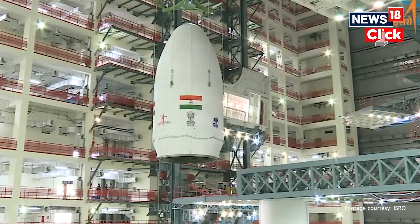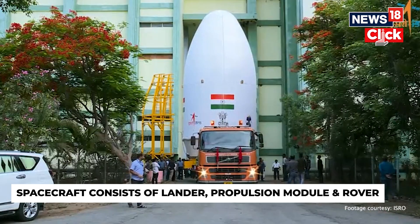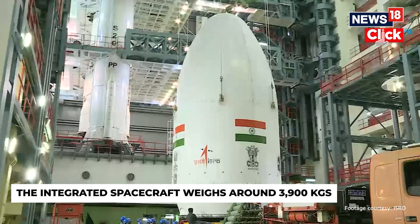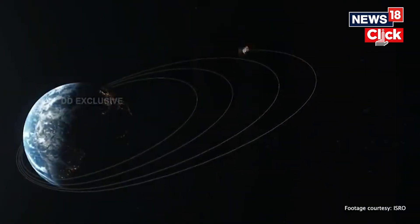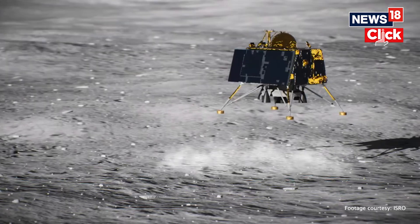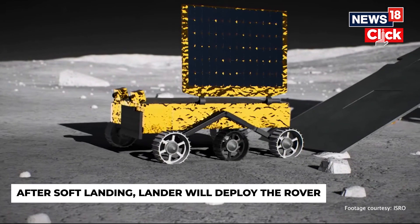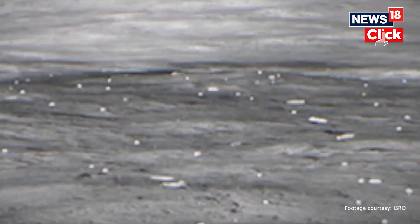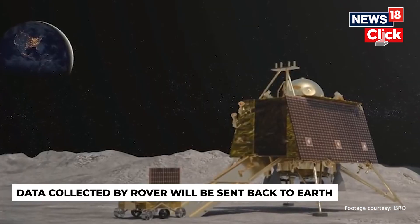The spacecraft consists of three parts: the lander module, the propulsion module, and a rover. The integrated spacecraft weighs around 3,900 kgs. The main function of the propulsion module is to carry the lander module from launch vehicle injection till the final lunar 100-kilometer circular polar orbit and separate it. The lander will make a soft landing at a specific site on the Moon and deploy the rover, which will carry out chemical analysis of the lunar surface. The rover will move only within a limited range — within the sight of the lander's cameras. All data collected by the rover will be transmitted first to the lander, then to the orbiter, and then back to Earth.